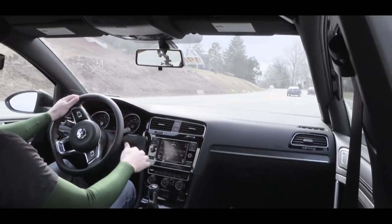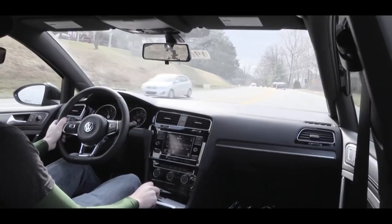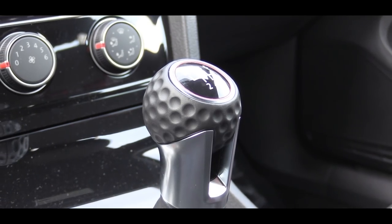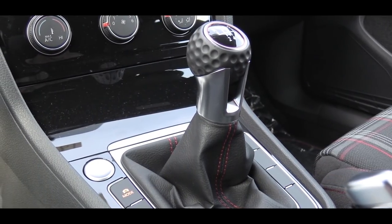Dang, this thing is fun! Definitely no issues merging onto the highway. I forgot how much fun it is to row through your own gears. Also worth mentioning: the shifter on the six-speed manual in the Golf is a golf ball, and it's been that way for quite a while. I always have to mention it because that is one of the coolest unique features — always a huge fan of the golf ball shifter.